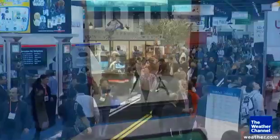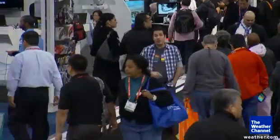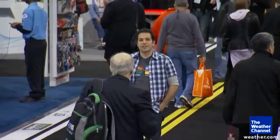It's not just games and fun. There are some real life-saving technologies on display here that could make the future safer for people after natural disasters. In Las Vegas at CES 2013, I'm Dave Malkoff, The Weather Channel.